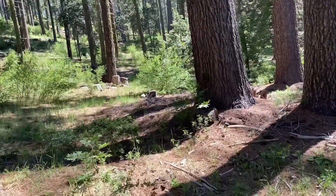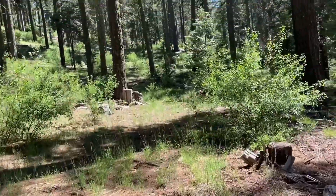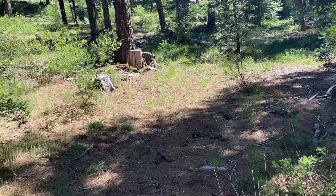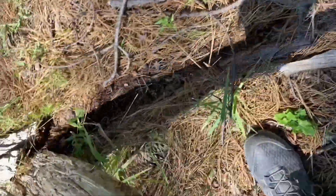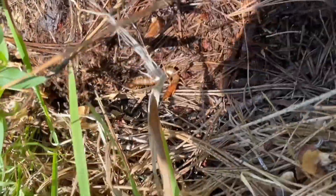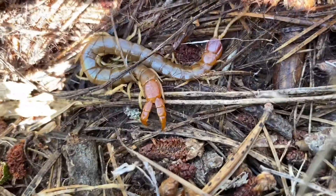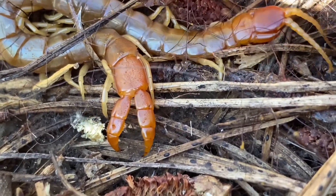Today I am in the mid-elevation Sierras in a pine forest and I'm looking for the California forcep centipede, which is in my opinion probably the most underrated centipede in all of California. Here's a California forcep centipede down here — a fairly large one — and you'll notice the terminal legs there, giving them the name forcep centipede.